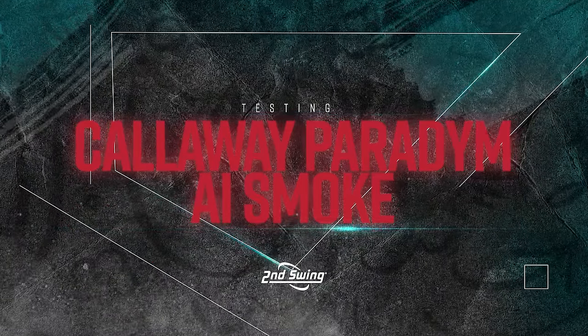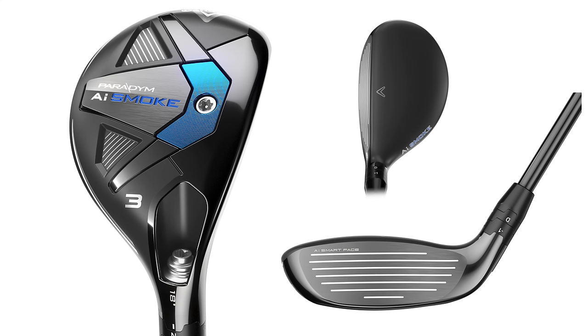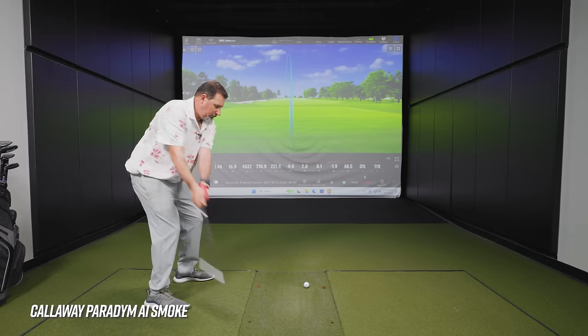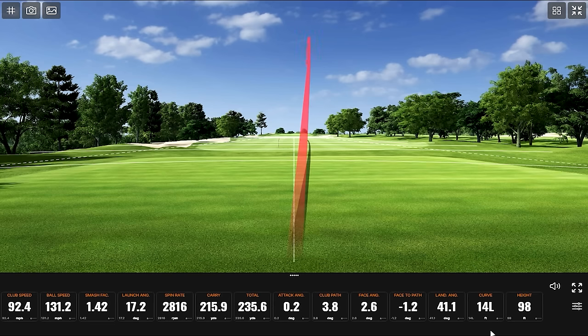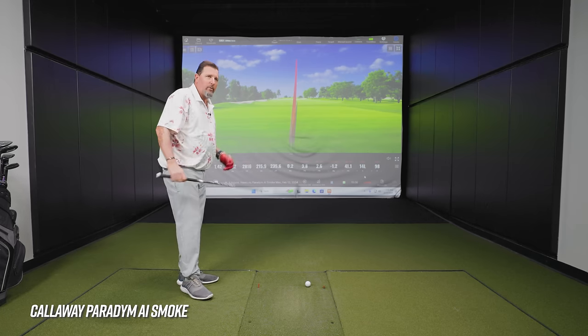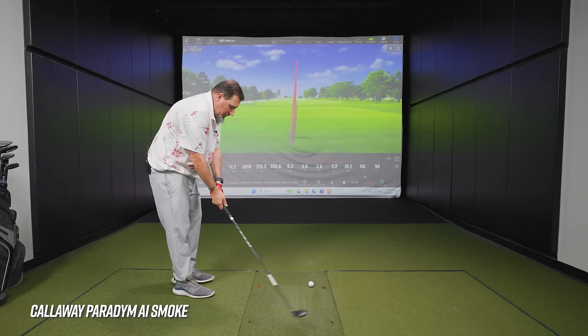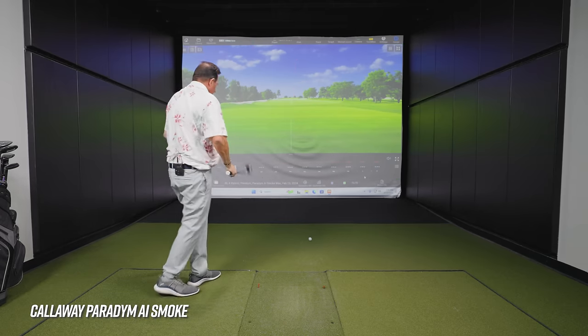Now the Callaway Paradigm AI Smoke. From a shape standpoint, it looks very much like the Mizuno — about the same size and shape, and it does have a matte finish. This is the Cypher 70 Stiff shaft — one of the really lightweight shafts we've seen come in, a little different compared to most Cypher models we've seen before. The first shot felt fast.